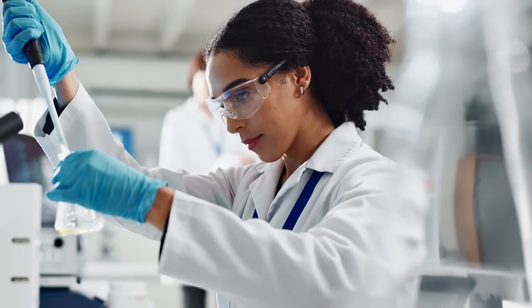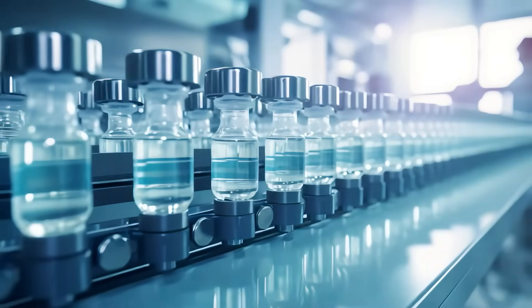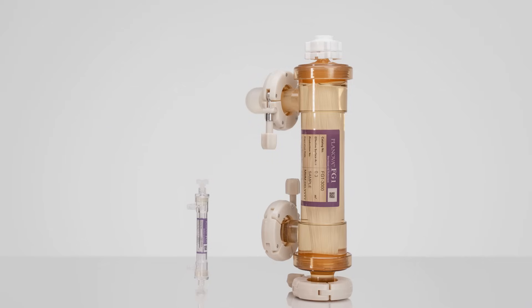Our rapid and reliable FG1, setting a new virus removal standard and helping you get trusted medicines to patients more quickly.